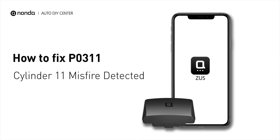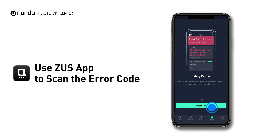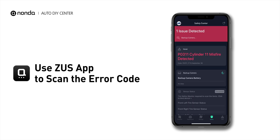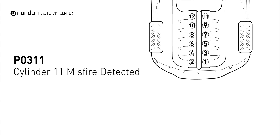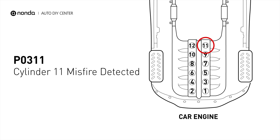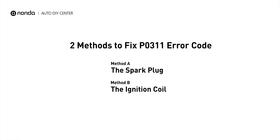If you are getting a P0311 error code, this video is going to show you two practical solutions to fix the error code at home. Use the Zeus app to scan your vehicle and see the error code P0311. It indicates that cylinder number 11 is experiencing misfires. There are two simple DIY solutions you can try to solve this problem.